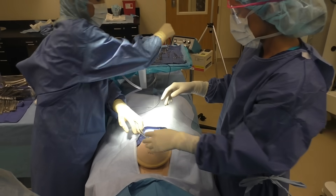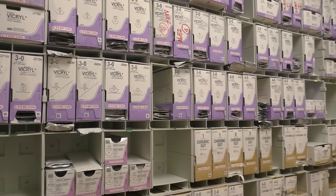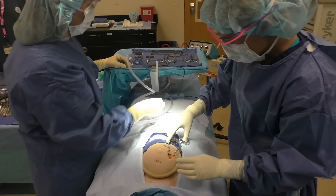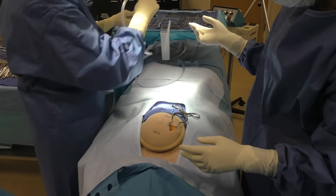We are standing hand in hand with the surgeon, assisting in surgery, passing instruments, sutures, and any other devices that the surgeon may need throughout a procedure. Other times, we may be actually assisting that surgeon with retracting tissue and helping out throughout the procedure.